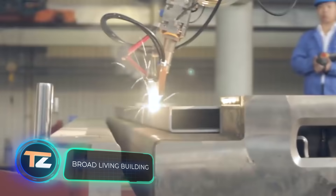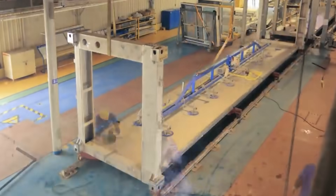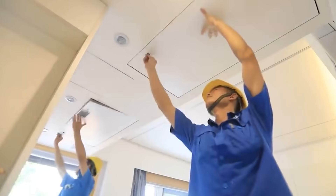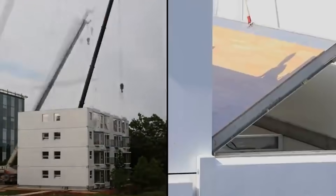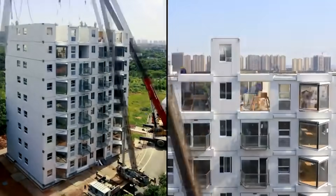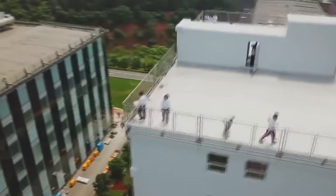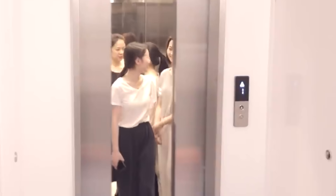A company from China built a 10-story residential building in just 28 hours and 45 minutes using prefabricated modules that, after transportation, only had to be stacked and joined together. This technology opens up new opportunities for the construction industry — the system is suitable for residential buildings, hotels, hospitals, and more. Each module is the size of a standard shipping container, so they can be transported anywhere in the world. The modules are mostly made of stainless steel and already have integrated electrical wiring, insulation, glazing, and ventilation systems.